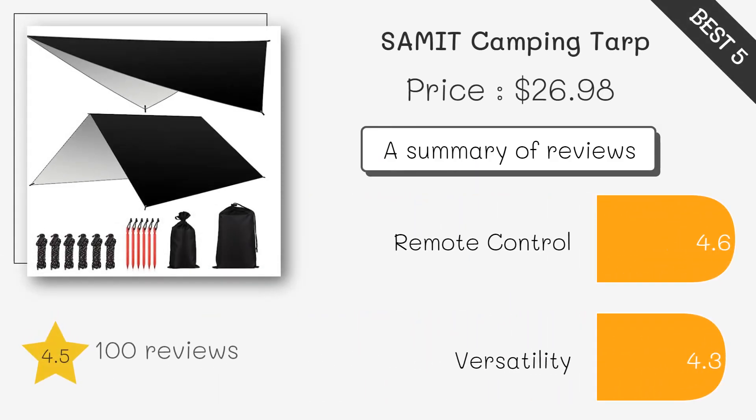This multifunctional camping tarp offers excellent coverage and versatility. It is made from high-density polyester fabric with a waterproof PU coating, ensuring durability and weather resistance. It comes with reflective guide lines and stakes for enhanced visibility and stability.